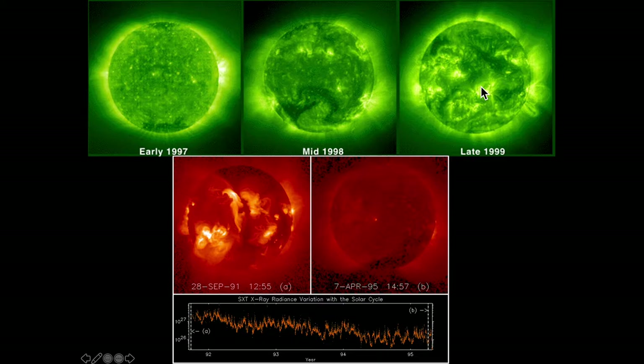About a year later, in 1999, the sun is really active — lots of solar flares, prominences, and filaments. We have bright faculae and dark sunspots, implying a very active sun with a potentially dramatic increase in material and radiation ejected. An X-ray radiance diagram shows us the activity of the sun in September 1991, a very active period, compared to April 1995, a fairly quiet period.